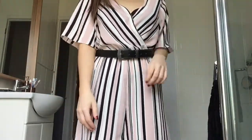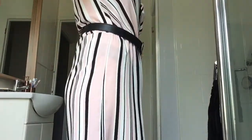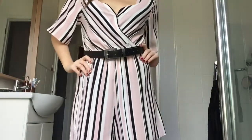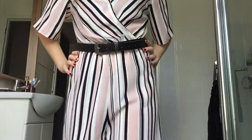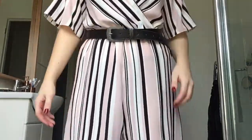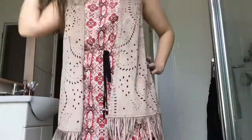This is by far my favorite one — it's a playsuit from New Look, and I've paired it with my belt, which I also got from New Look. I absolutely love this outfit; it's one of my favorites in this video.